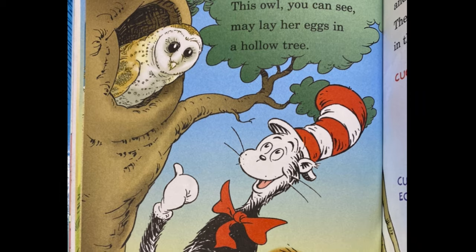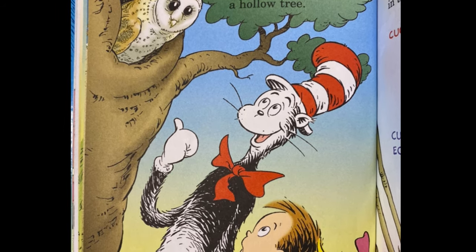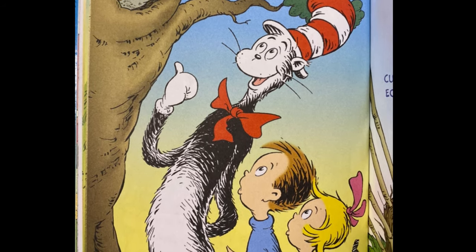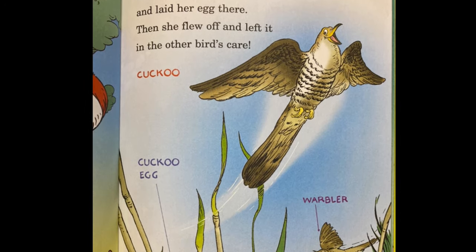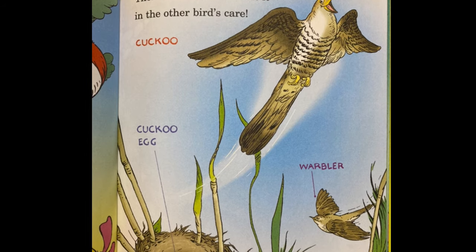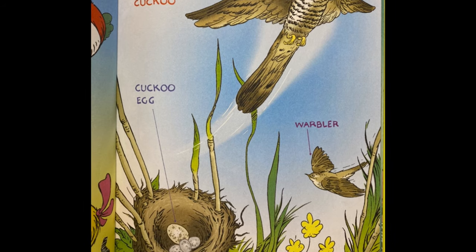Not all birds build nests. This owl you can see may lay her eggs in a hollow tree. This cuckoo found a bird's nest and laid her egg there, then she flew off and left it in the other bird's care.